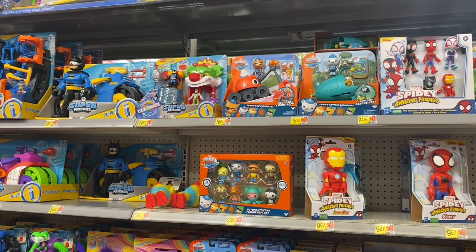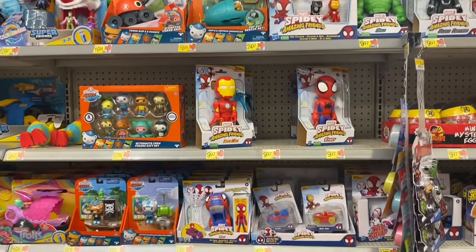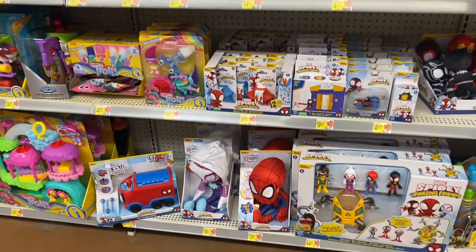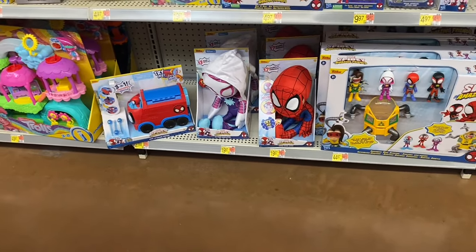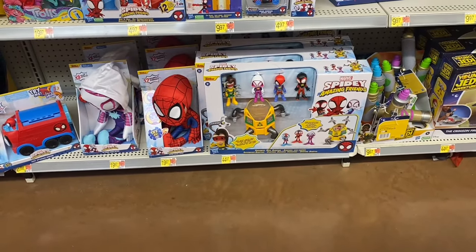Over here there are DC Super Friends for $30 and $40, Marvel Spidey Amazing Friends for $24.97, or you can get little characters. Down here they have smaller ones for $4–$5, a plush animal for $20, and a set for $44.97–$49.